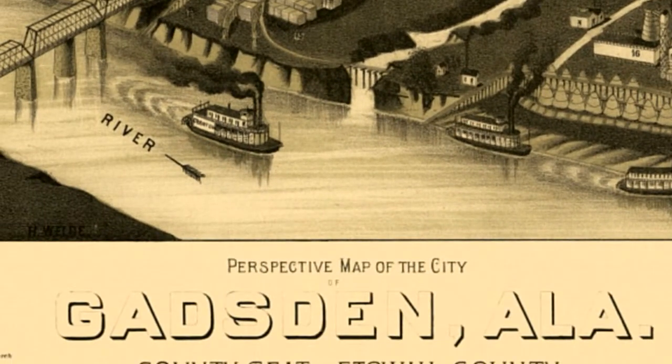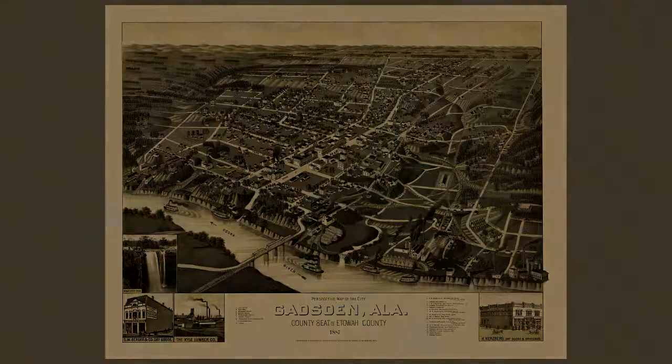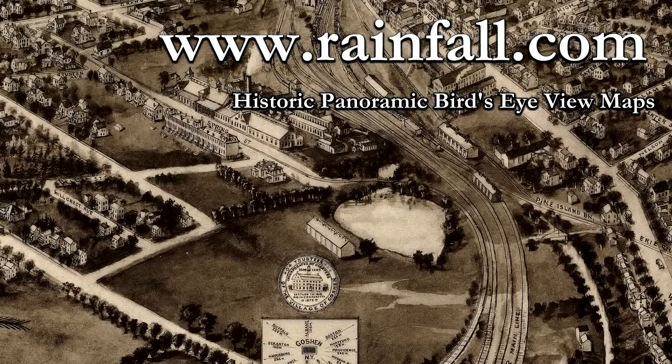I've had a lot of fun looking up places I've been to on these maps, and I gotta say, it's amazing just how much things change, and also how much things stay the same. Visit us online, www.rainfall.com. Thanks for watching.